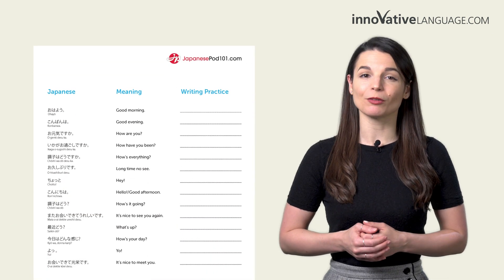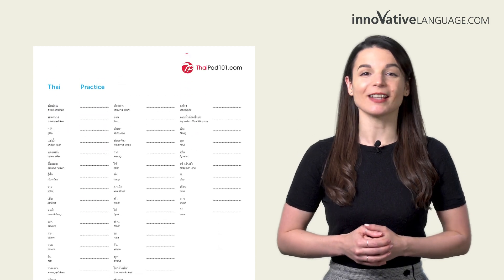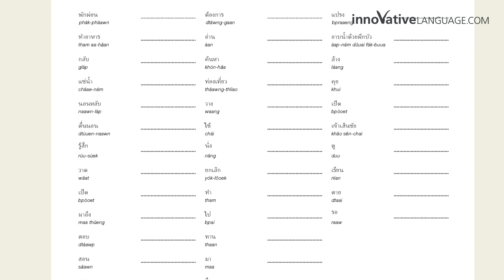With these printable worksheets, you'll learn the most common greetings, conversational phrases, nouns, adjectives, verbs, and much more. And you'll get to practice writing them out in the provided spaces inside. The best part? You can print these out as many times as you want for extra practice.